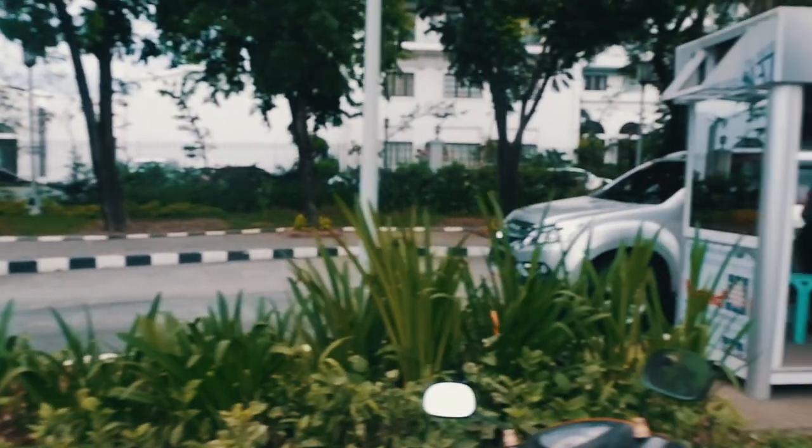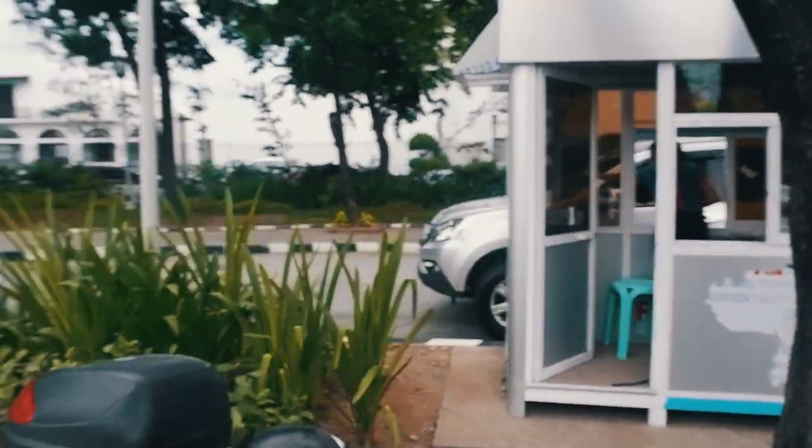Hey guys, we're on our way to the National Museum of Natural History and we're kind of lost-ish. We just came from Manila Hotel and had merienda at 12 o'clock.